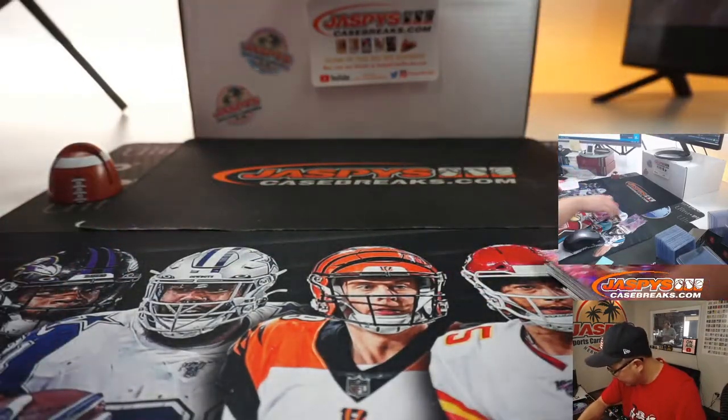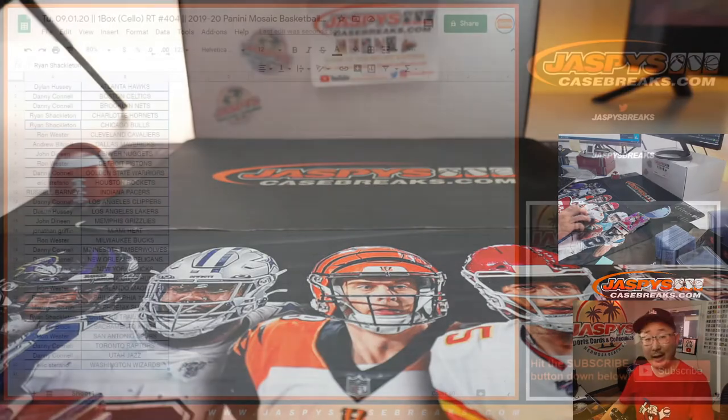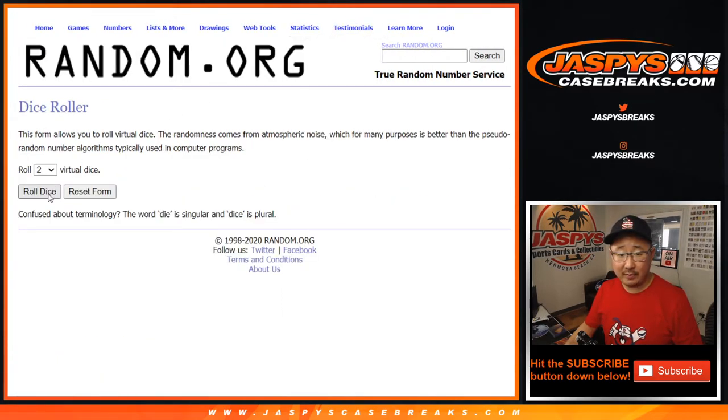So nothing super crazy. But the whole point of this, as always, is to give away a few tiered random team spots. So from Dylan down to Eric S. and everybody in between, let's roll it. Let's randomize it.